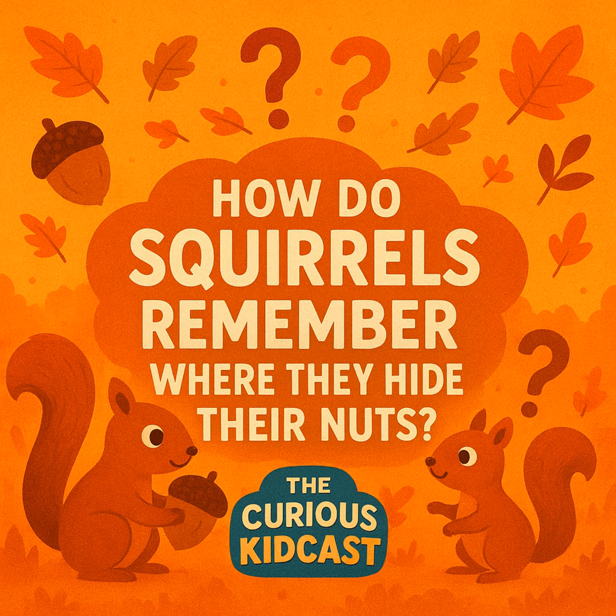This question comes from Marcus in Oregon, who was eating lunch in his school cafeteria when he looked out the window and saw a squirrel burying something near the playground. The next day he saw the same squirrel dig up that exact spot and pull out an acorn. Marcus thought that was pretty impressive, considering he can barely remember where he left his math homework. So today's big question is: how do squirrels remember where they hide their nuts? And trust me, the answer is way cooler. Let's dive in!